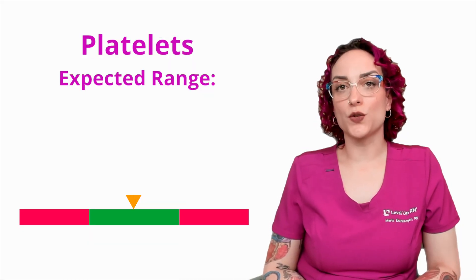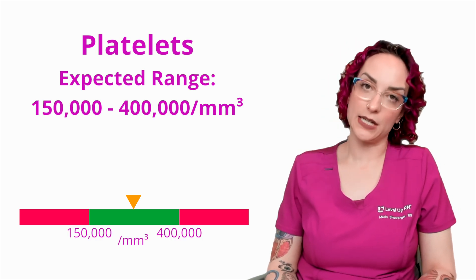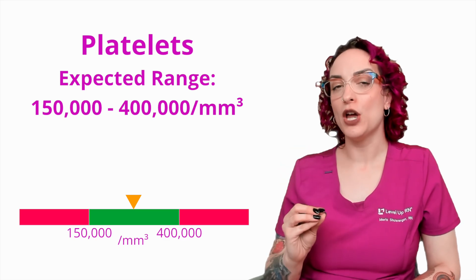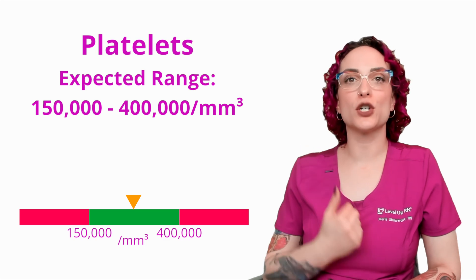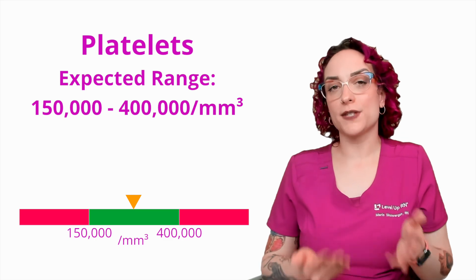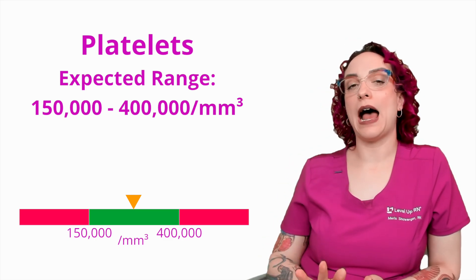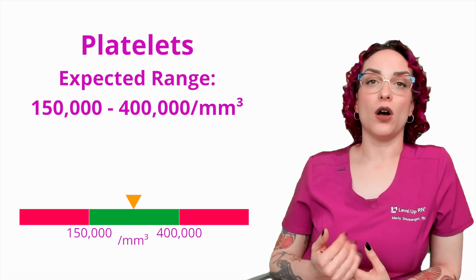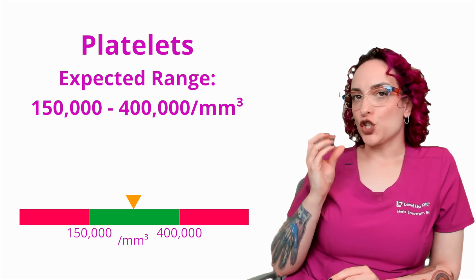So the expected range here is going to be 150,000 to 400,000 per cubic millimeter. And remember that that is actually a measure of volume — cubic millimeter is also one milliliter cubed. So in this case we are talking about a large number of cells in a small volume, but nowhere near the amount that we have of white blood cells and certainly nowhere near the amount that we have of red blood cells either, so we're talking about a smaller proportion.